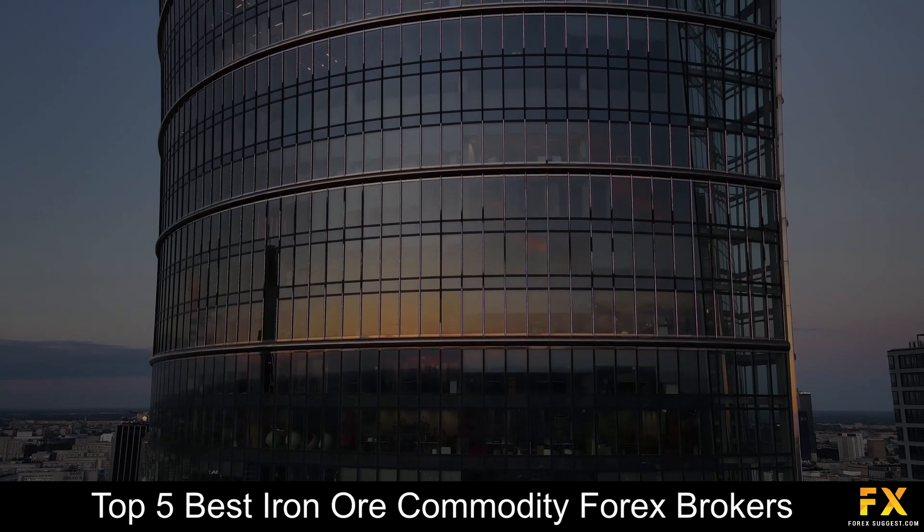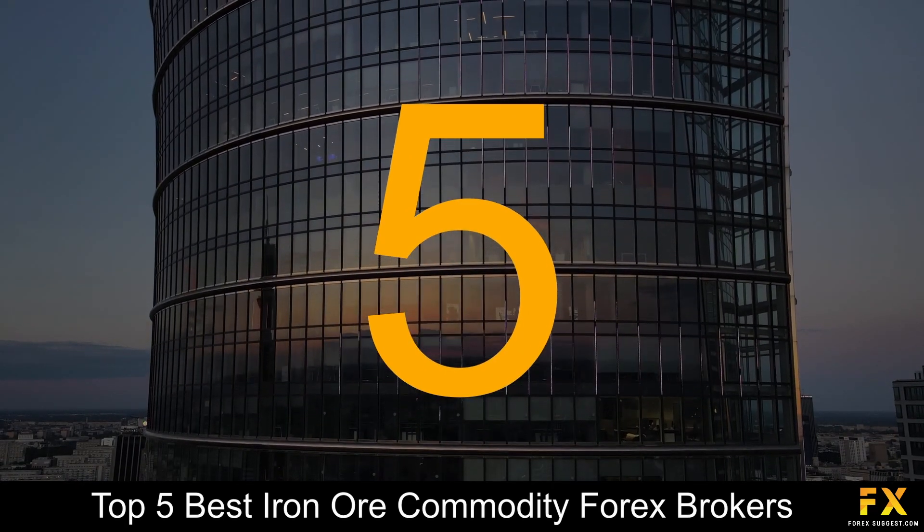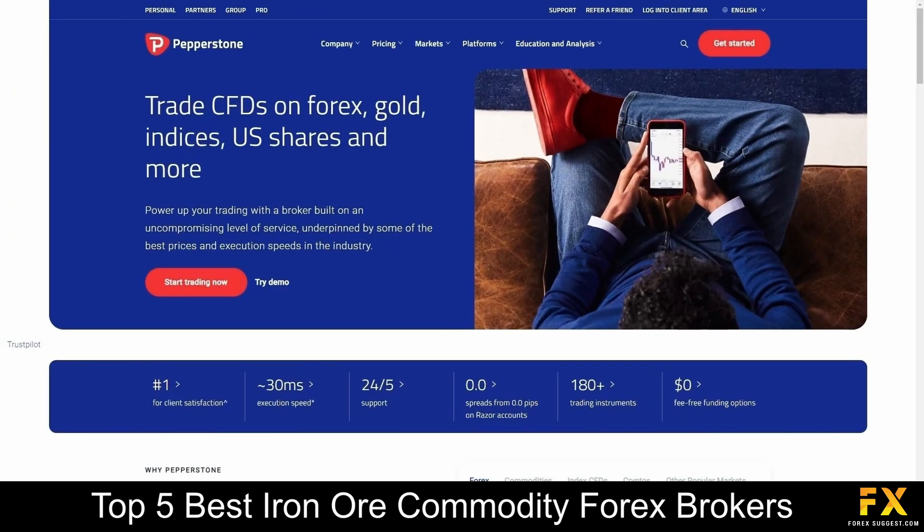Coming in first at number 5 on our list, we have Pepperstone. Pepperstone is an online fully regulated financial broker, was founded in 2010, is regulated and supervised by reputable organizations, with its head office located in Australia.